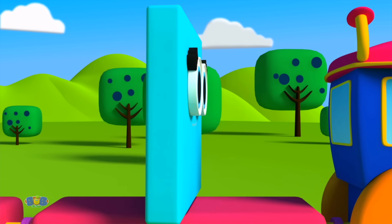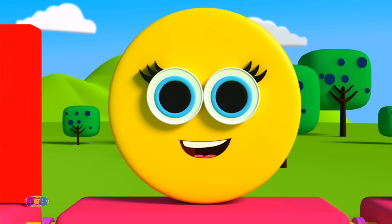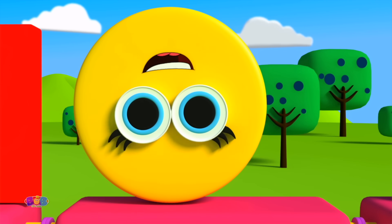Square is my name. My four sides are just the same. Turn me around, I don't care. I'm always the same. I'm a square.